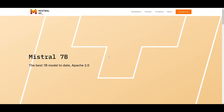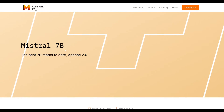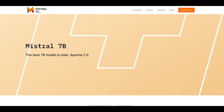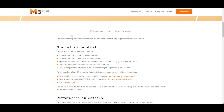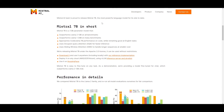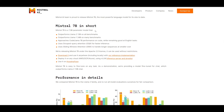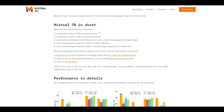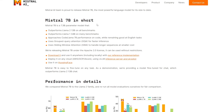Introducing the Mistral 7 billion parameter model. Mistral AI, on September 27th of 2023, released the most powerful language model at the 7 billion parameter size to its date. Mistral 7B excels when compared to other models such as LLaMA 2's 13 billion parameter model across a broad spectrum of benchmarks. It even outperforms LLaMA's 34 billion parameter model in many different benchmarks, despite having significantly fewer parameters.